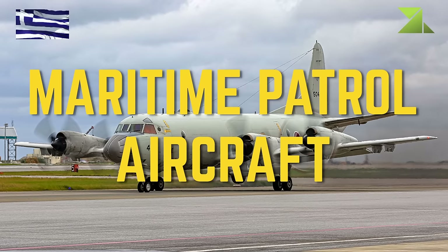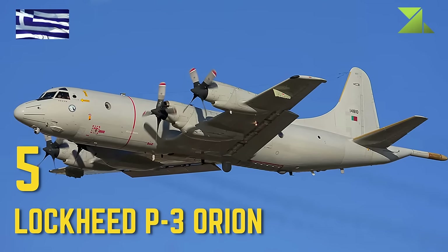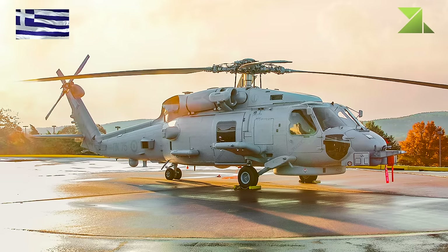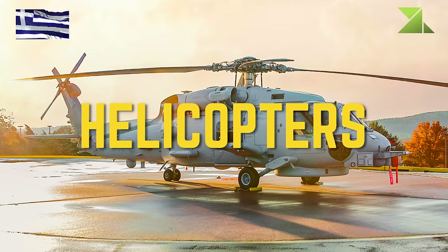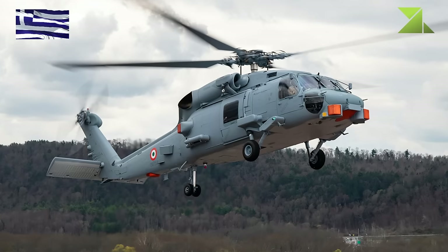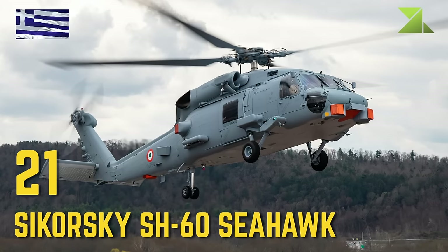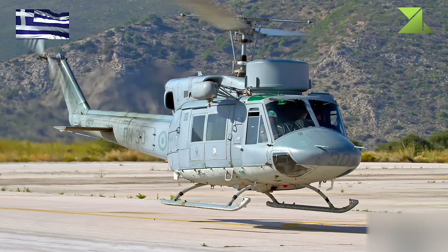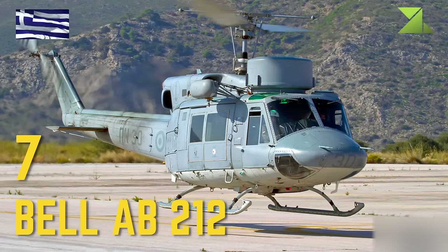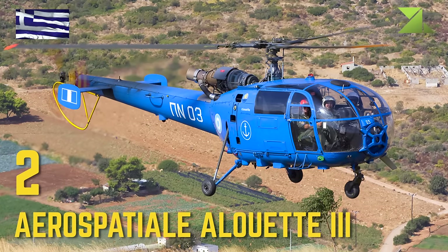Hellenic Navy — Maritime Patrol Aircraft: Lockheed P-3 Orion. Helicopters: Sikorsky SH-60 Seahawk, Bell 212, Aérospatiale Alouette III.